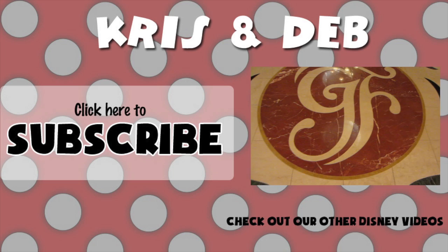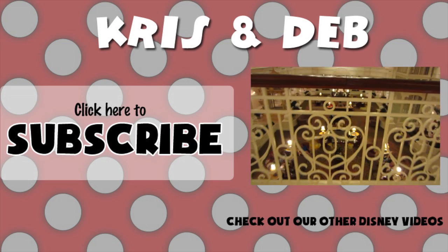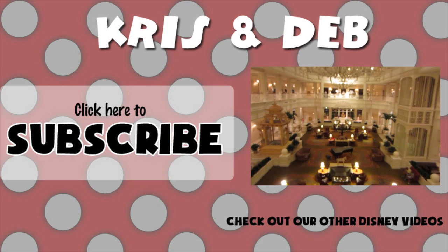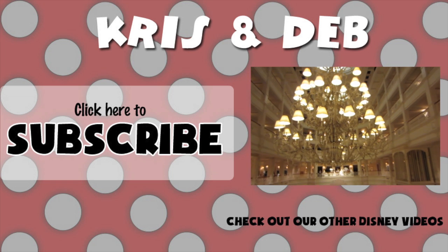Definitely come to the Polynesian Resort — it's very family friendly and you won't regret that decision. So you guys take care, we'll see you on the next one. Aloha!